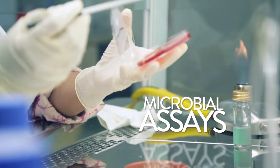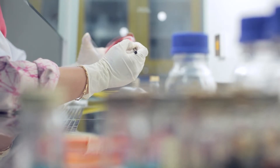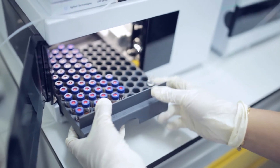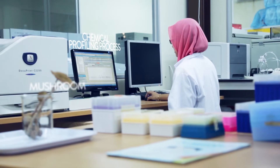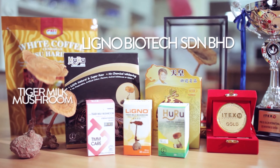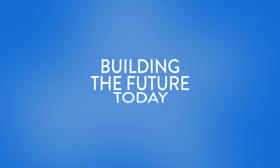The first test that is run is the microbial assay, designed to ensure that the product is safe to consume and free from contaminants. Next is the chemical profiling process using HPLC-MS/MS, to guarantee the quality and consistency of every production batch. The tiger milk mushroom is only one of the many medicinal treasures found in our abundant wildlife. This is Biotechnology — building the future, today.